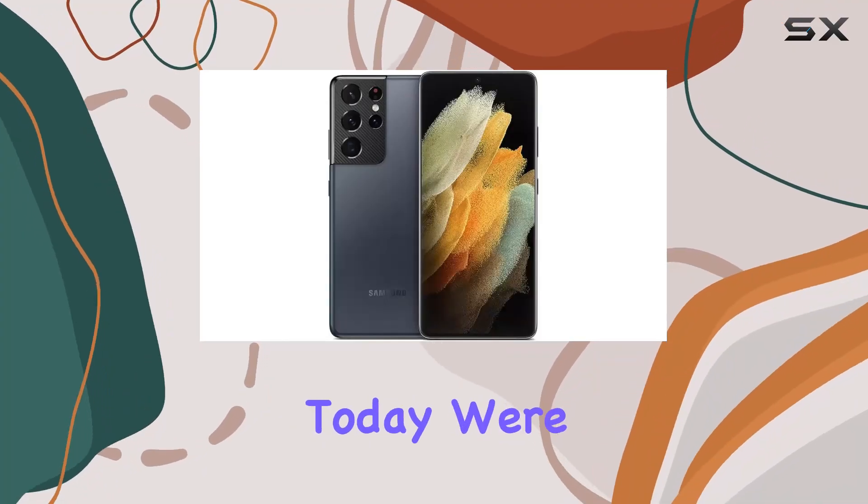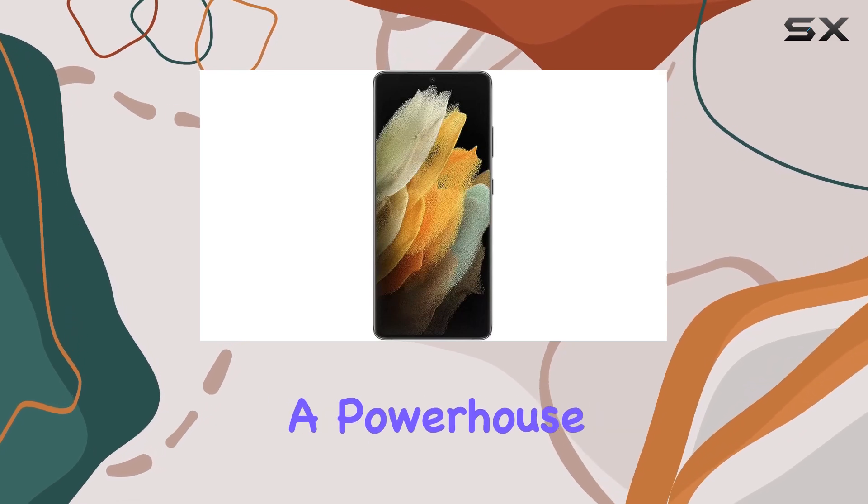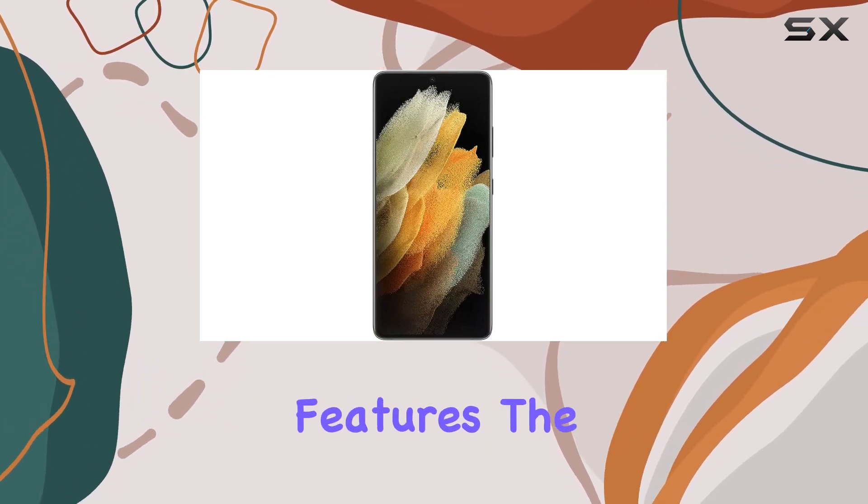Hey everyone! Today, we're diving deep into the Samsung Galaxy S21 Ultra, a powerhouse of innovation and cutting-edge features.